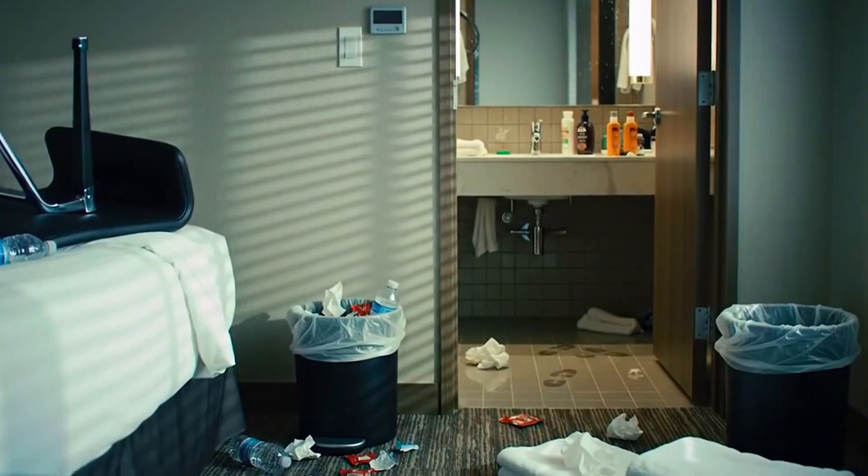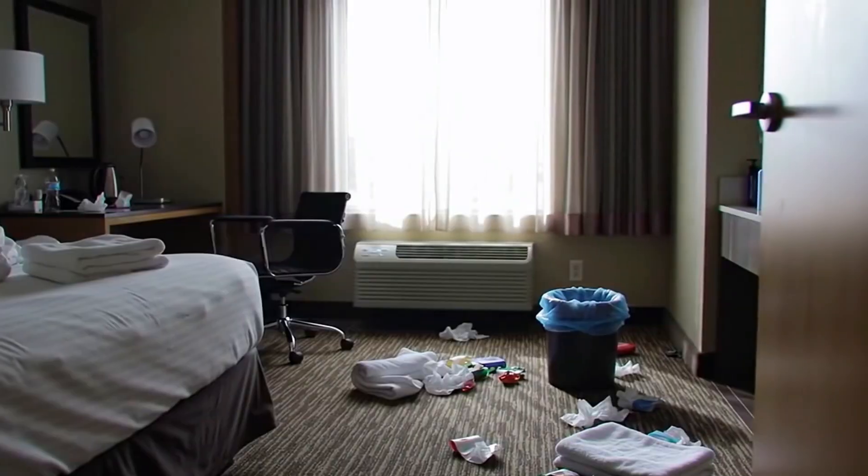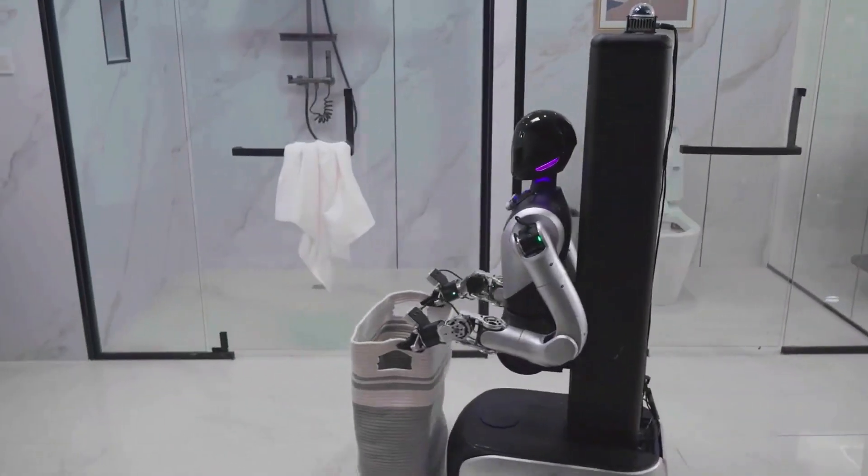All right, so here's the scene. A hotel room, trashed. I'm talking towels on the floor, shampoo bottles knocked over, a bin that gave up hours ago. No humans, no housekeeping staff, just one robot.